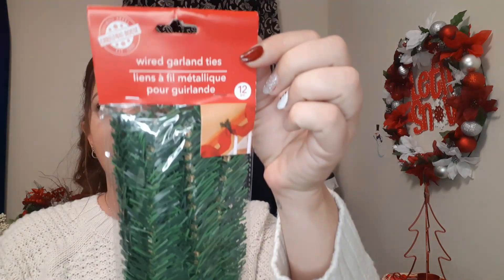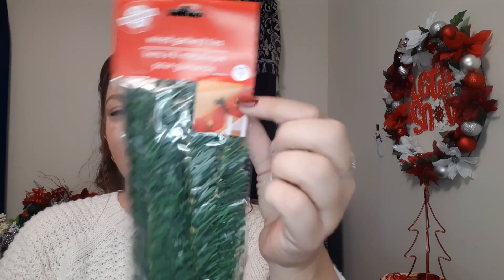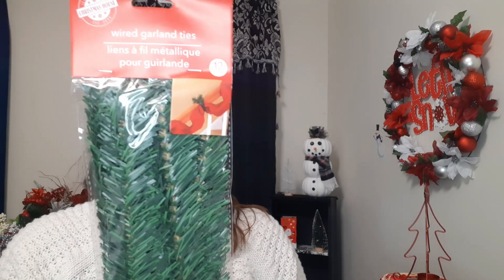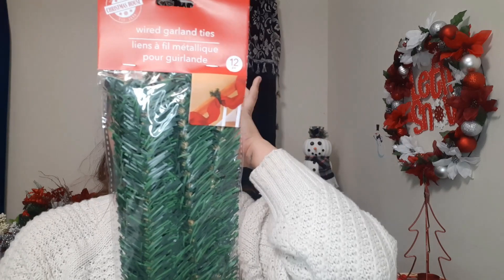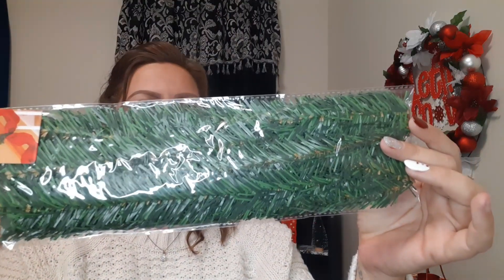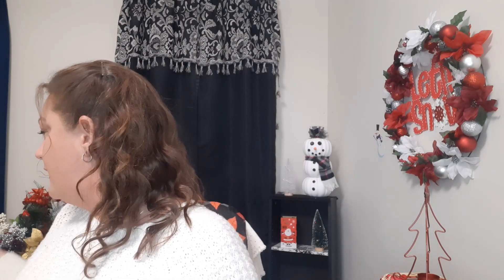There are 12 pieces in each package. They help hang garland — like fabric hanging down the staircase held with garland. This actually helps tie it up and hide the ties, which is really cute. You can also use these for DIYs — they're easy to cut and easy to use. I picked up a couple packs, so 12 in each of the wired garland ties, I got two of those.